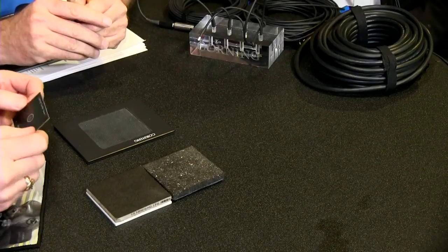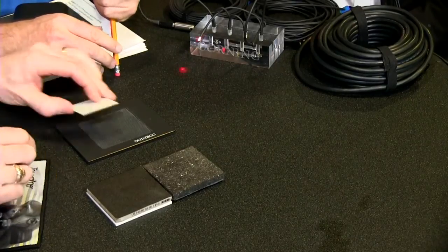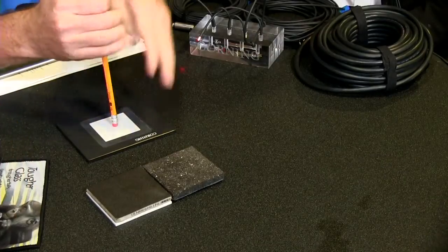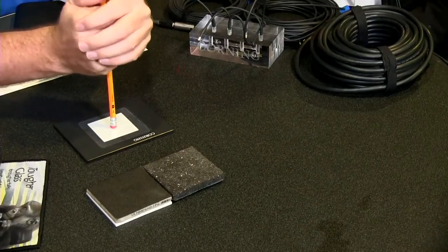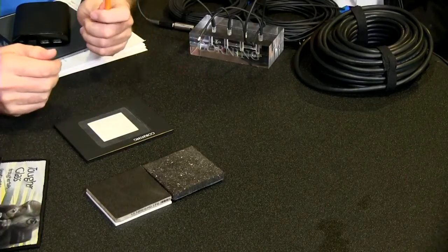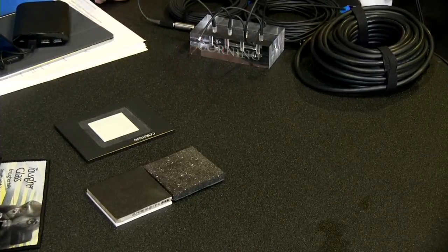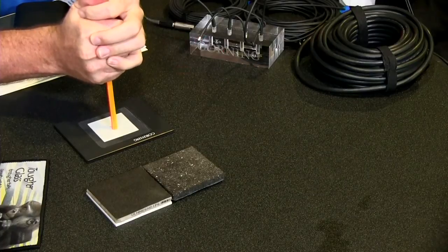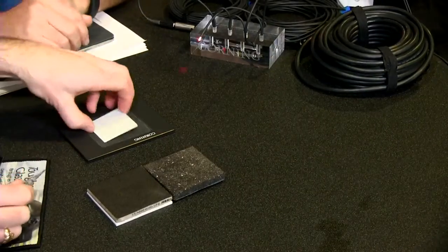The best product in the market prior to Gorilla Glass 4 was Gorilla Glass 3. Here we have Gorilla Glass 3 at 0.55 millimeters thick — try your hand at that one. Push harder... you can turn the pencil around and try with the other side — no, you won't be able to break it. Wow.